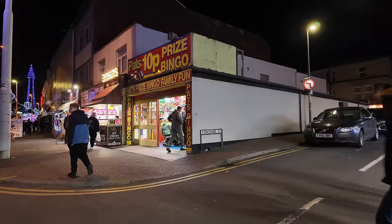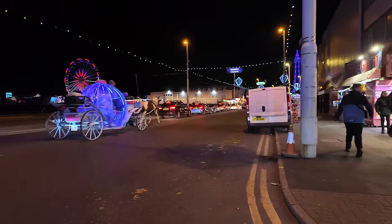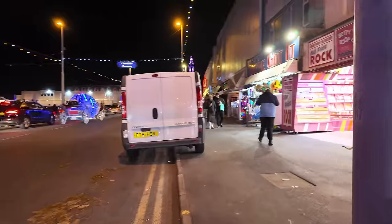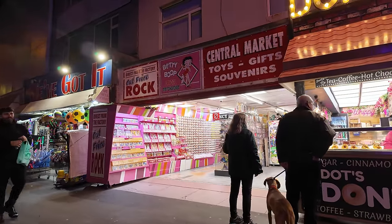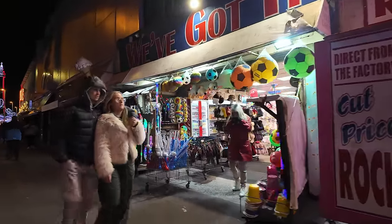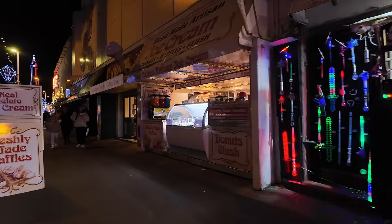Pat's 10p Bingo — come on. There's Cup Price Rock, Daddy Booth, Official Merchandise — we've got it all here. We're now on the main drag in Blackpool. Silcox Fun Palace — there you go, there are the prices for you. Candy floss a pound. One pound candy floss. Silcox Fun Palace — that looks quite fancy.